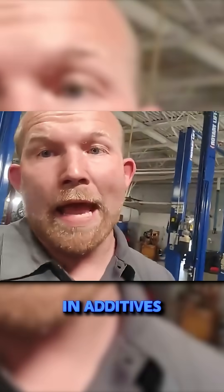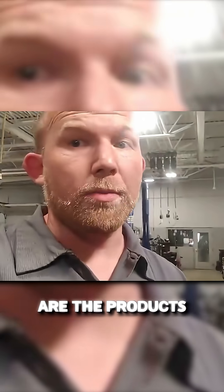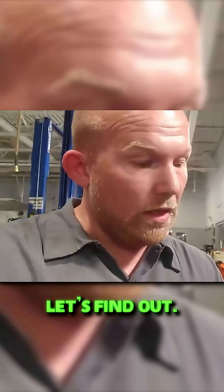So you guys are interested in additives — do they work? What's real? What's not real? Are the products that people are putting out actually honest about their claims? Let's find out.